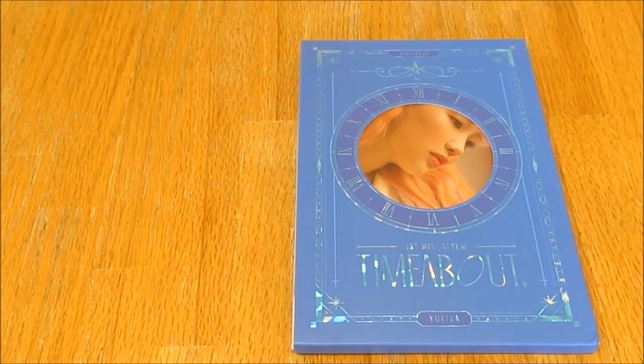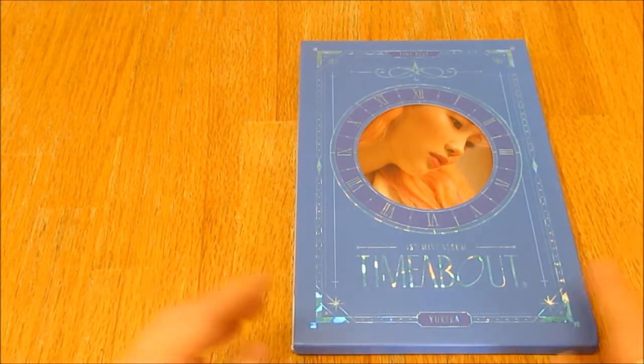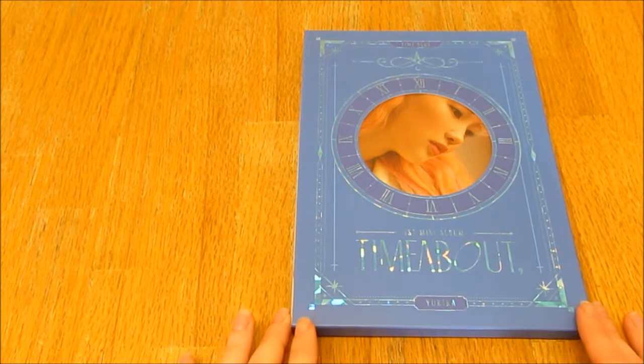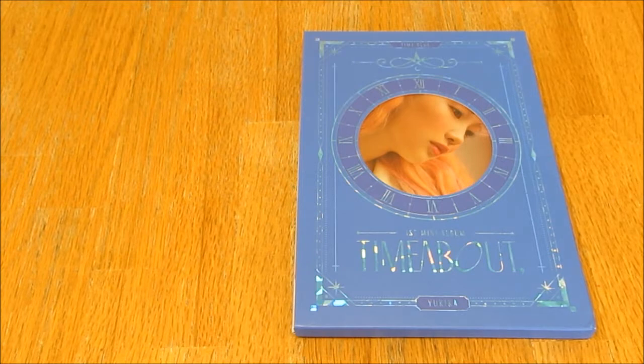Hello everybody! Today I am unboxing Yukika, her first mini album 'Time About'. I was ordering at random and I got this blue version — I don't know if it's called the blue or yellow version, but I will find out for the title. I got this version and I'm super excited. She's one of my favourite soloists and I love her music.